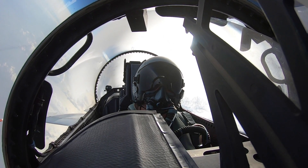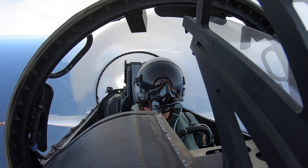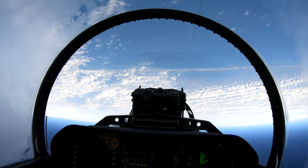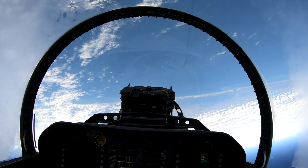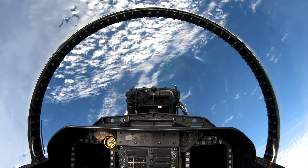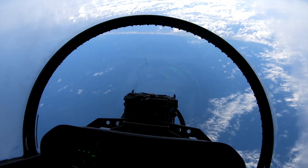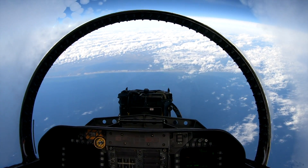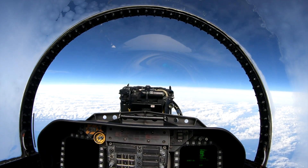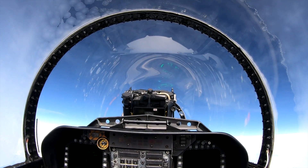Rolling in — three, two, one. Mark. Copy, mark. Supersonic. Standing them up. 53. Mark. One point one zero. Complete.